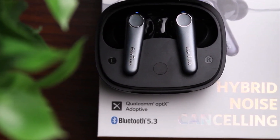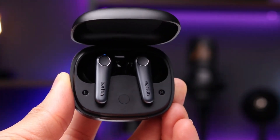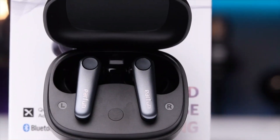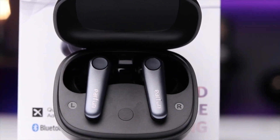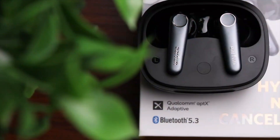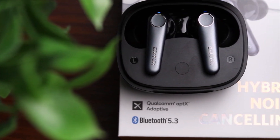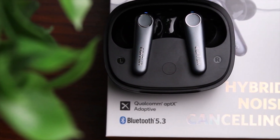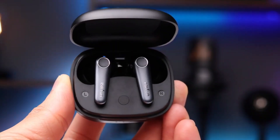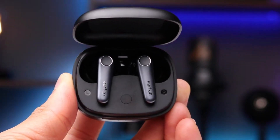These earbuds stand out with surprisingly effective active noise cancellation, ideal for blocking out distractions and creating a more immersive listening environment. They also boast a comfortable, secure fit thanks to their ergonomic design and IPX5 water resistance, making them suitable for workouts, commutes, or everyday use. The AirFont Air Pro 3 delivers well-balanced sound with clear mids and highs, though some users might prefer a stronger bass presence.